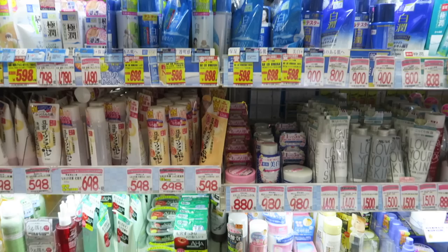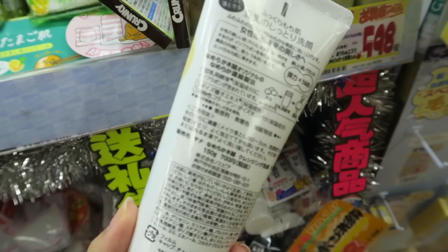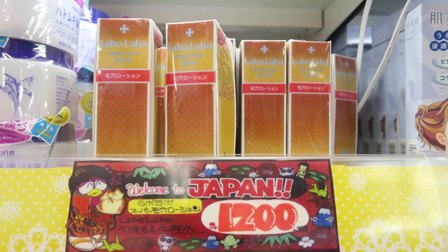Japan is known for their skincare, and my favorite category is Japanese face wash. There are so many different types to choose from, but here are a couple of the most popular ones. I've heard that this soy milk face wash is the most popular one among Japanese girls — it costs less than 600 yen, which is a little over 5 USD, and it's a gentle cleanser that doesn't dry out your face. One of the most popular face washes of all time is the Perfect Whip by Shiseido — it's a basic face wash that foams up nicely, smells fresh, and cleans your face really well.